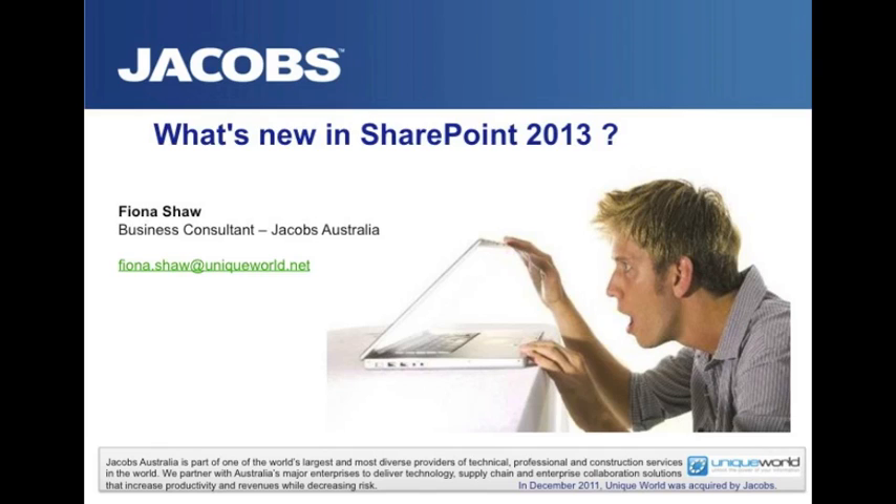Hi there, and welcome everybody to today's webinar. This presentation is about what's new in SharePoint 2013. Joining me today is Shane Assure, one of the business consultants within Jacobs. For those of you who are not aware, in November last year Jacobs acquired Unique World. So I'm sure many of you are very familiar with the Unique World brand, perhaps not so much with the Jacobs brand.